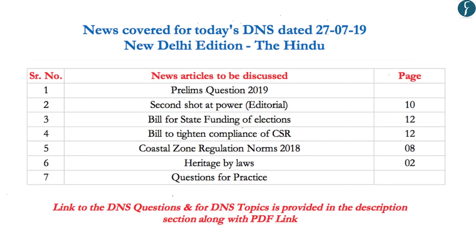Hello and welcome to Daily News Simplified, an answer to the what, why, and how of newspaper reading. Today we will be analyzing the Delhi edition of The Hindu newspaper dated 27th July 2019. The topics to be discussed today are reflected on your screen and the time stamping has been provided in the description box below. So let's begin.